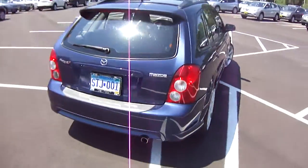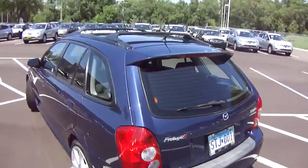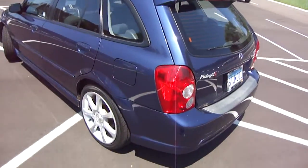Looking around the car, it does look good. It has a rear wiper, rear defroster, rear spoiler, and a roof rack. Nice vehicle.